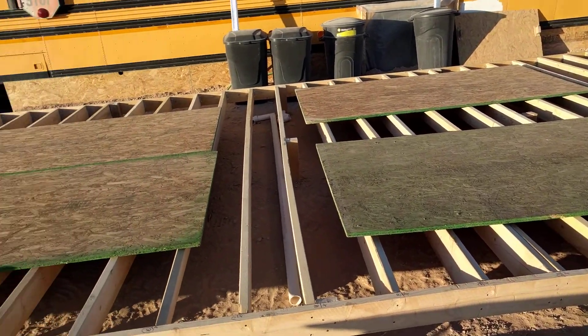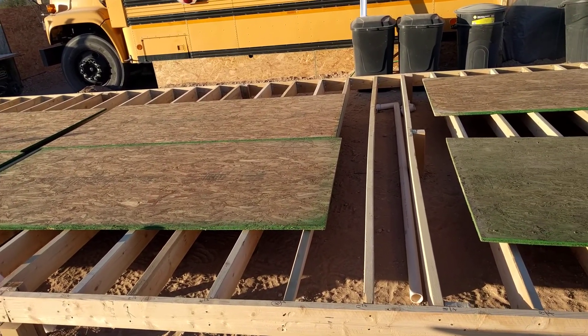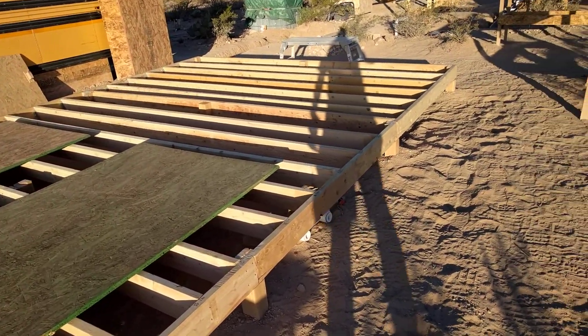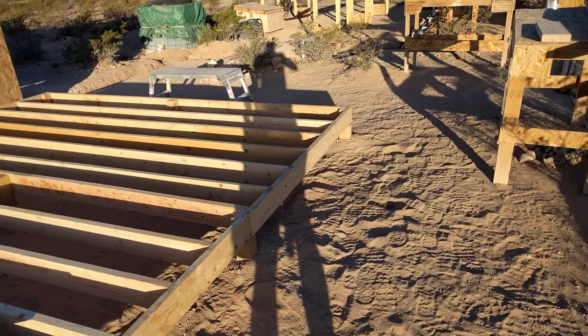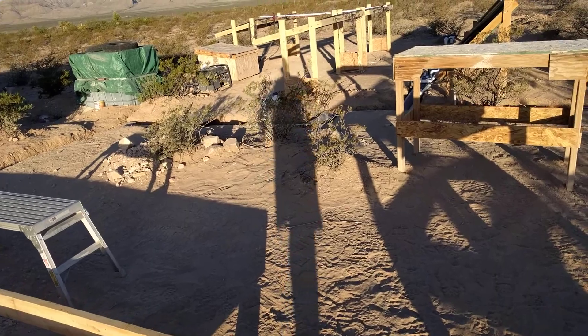Once the drains are in, everything goes really fast, and then from there I can start standing up walls. I've got almost enough wood to do all the walls already, so when I go to town I'm going to pick up some more stuff.